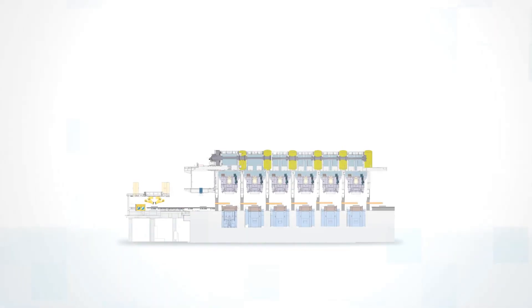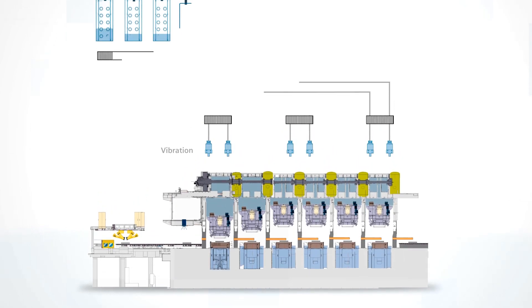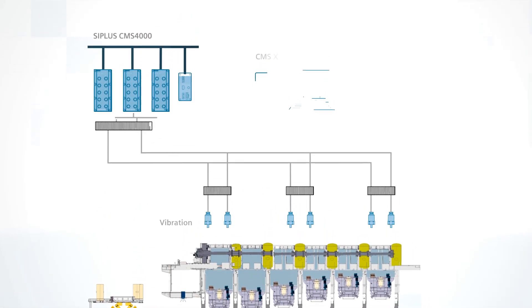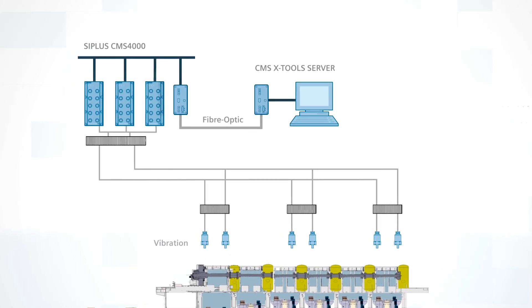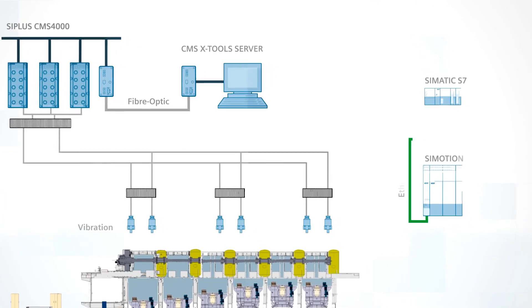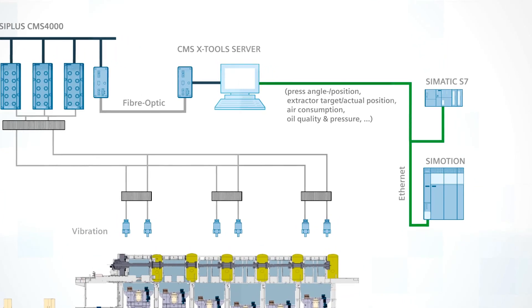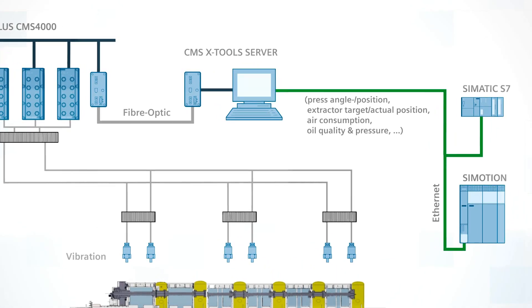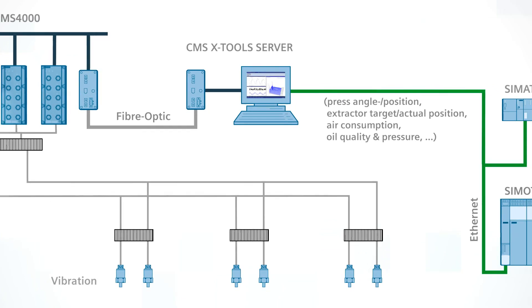Here's exactly how it works. Sensors in the press detect different analog and digital signals, which, when intelligently interpreted, can supply information about the equipment's condition. Even the data within the control system can be integrated directly into the analysis. A central server then collects and analyzes the data and automatically prepares an initial analysis.